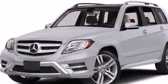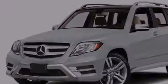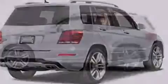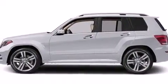Rear seat child-proof door locks, full-power accessories, four-wheel disc brakes with ABS, performance tires, and the power rear liftgate can open and close at the push of a button.